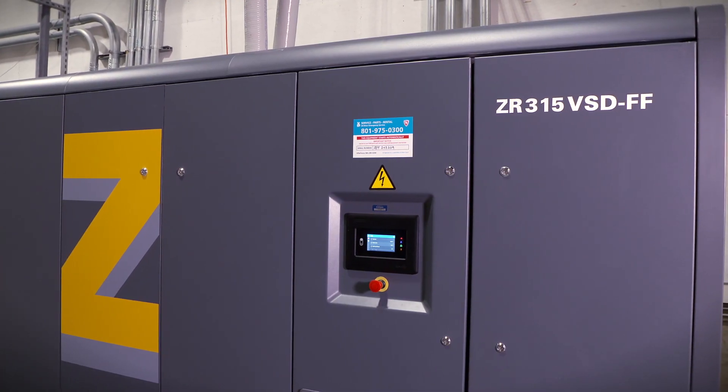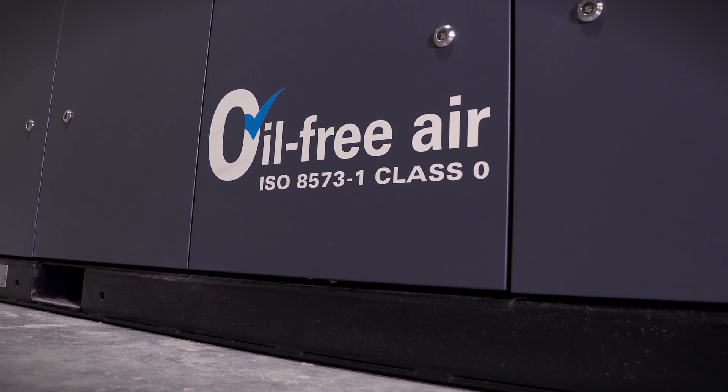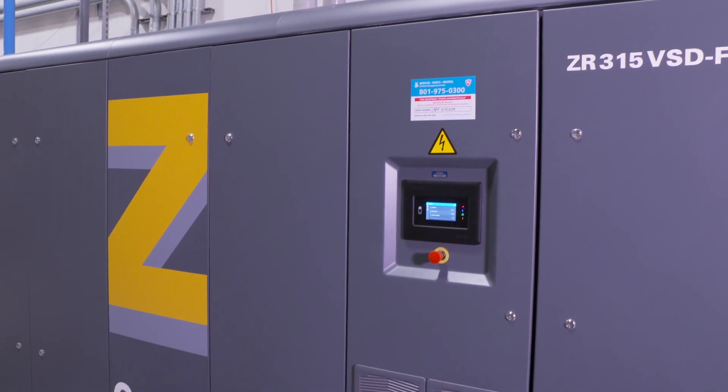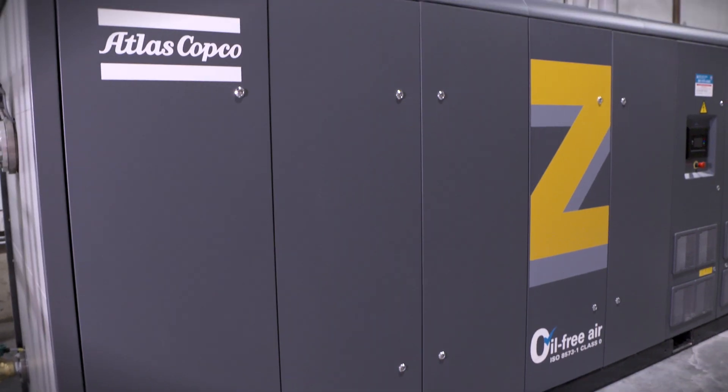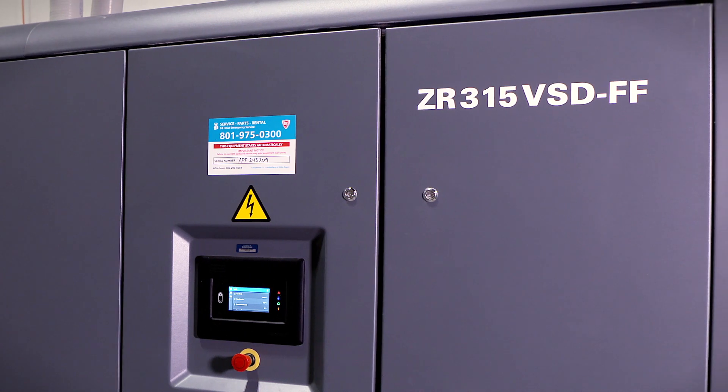Since the compressor upgrade, they have seen a vast improvement in the quality of their compressed air. Their air is drier and cleaner than it was before. Plus, they have significant savings in their power consumption, thanks to its variable speed design.